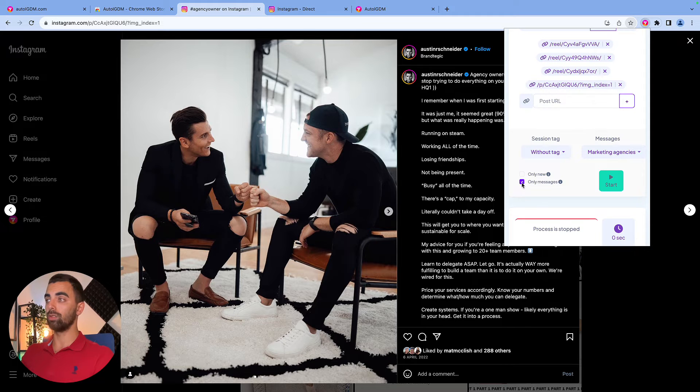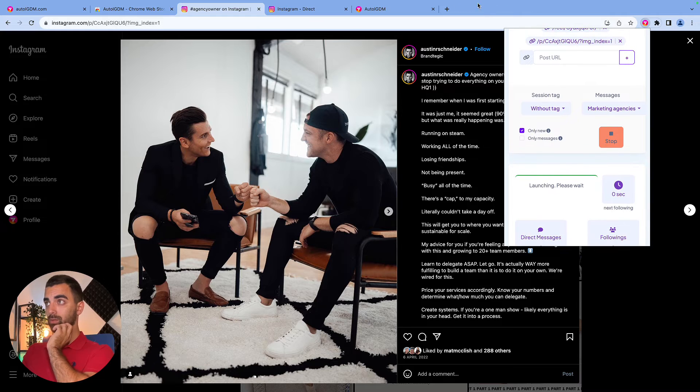If we activate this button, we will only send messages out. But if we deactivate it, we will automatically follow people and send them the DM, all on autopilot. We can send 50 DMs in a row completely automated without you touching anything. We will have 'only new' activated, which means we will not connect with anyone we've already contacted. We press start and that's all we need to do. In the background, a tab opens and our plugin is already doing the work — processing the posts, checking who liked them, creating a list, and sending out your message.